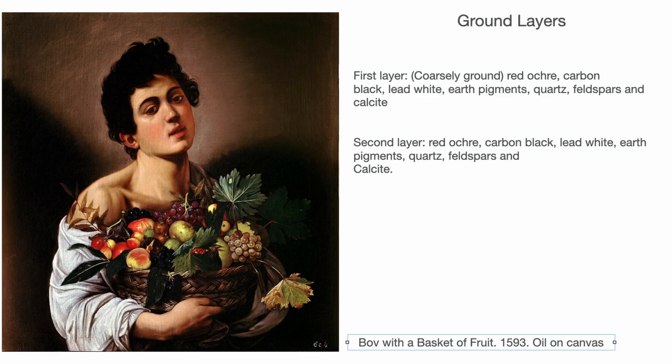In this painting — Boy with a Basket of Fruit from 1593 — Caravaggio uses a double ground and the first layer is coarsely ground, which is standard practice for many artists of the time. It's composed of red ochre, carbon black, lead white, earth pigments, feldspar, and calcite, with the use of quartz. The quartz is a sand-type material used as a filler. The mixture of earth pigments and lead white makes it lighter. When working with a ground that has a lot of absorbency, it holds the paint better. This is still true for many artists working with gray grounds and dark grounds, who add chalk to the grounds.